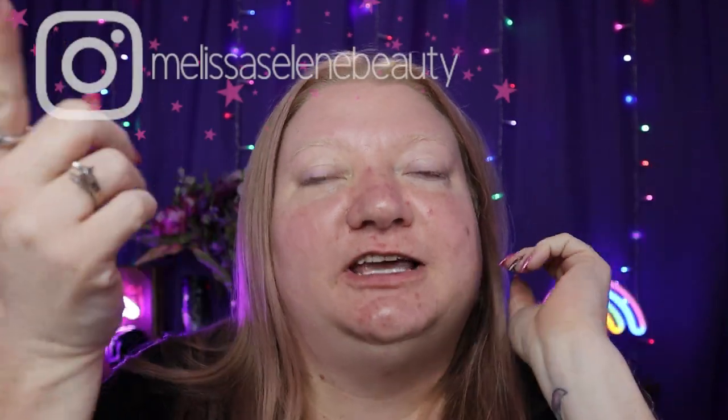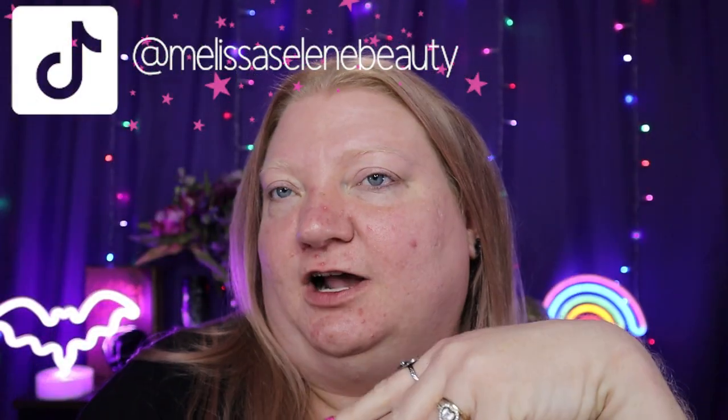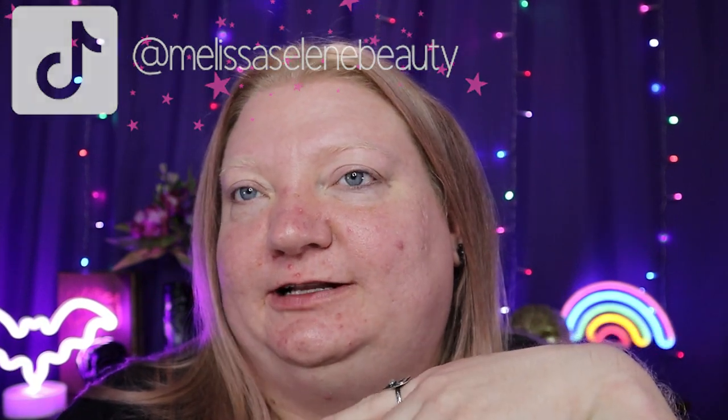Hey guys, it's Melissa and welcome back to my channel. Today I went shopping — that's true of a lot of days, it's my favorite pastime. I was shopping at Ross. I love shopping at Ross for clothes and tchotchkes and things for around the house, but I've struggled when I've tried to buy my makeup there. A lot of times the packaging is opened or used, but I thought if you're on a budget and looking for some makeup, you might go look at Ross.